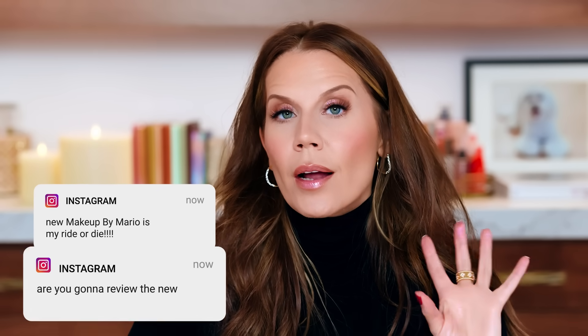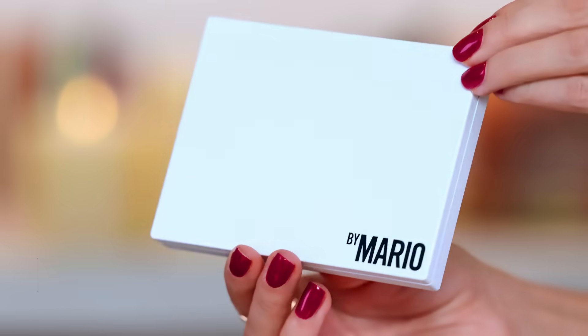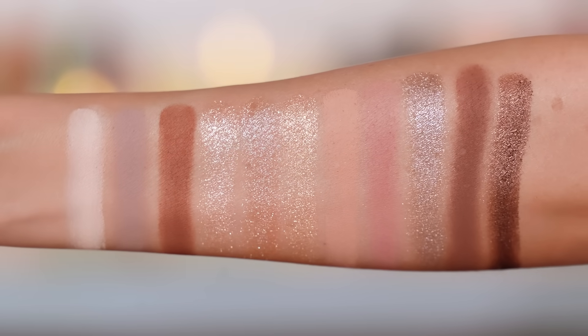I have not had a thirst or a hunger for eyeshadow this intensely in a long time. I kept reading DMs from people asking if I'm going to review the new Makeup by Mario palette — a lot of you saying this is your ride or die and I should try it. Whenever enough of you send me messages saying I'll love something, I always remember that when I'm shopping. This is perfect everyday makeup, more my speed recently — I just love out-the-door, sophisticated makeup, and I'm excited to try this one out.